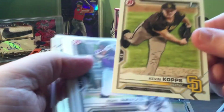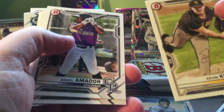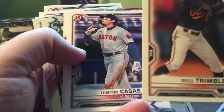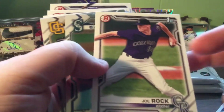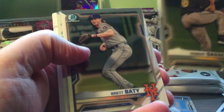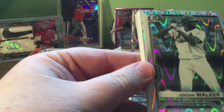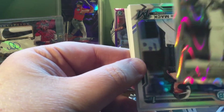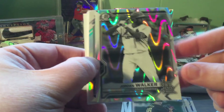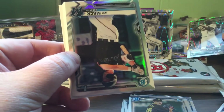Oh, here we go - there's one I've been waiting for! Kevin Kopps - Razorback! Definitely going in the personal PC. Another one - people are looking for Joe Rock, great name. Ross Miller, Robert Gowser - Padre pitcher. Another Ray Wave - Jordan Walker! Not a first Bowman, but a lot of people like Jordan Walker. I think he's gonna be really good.